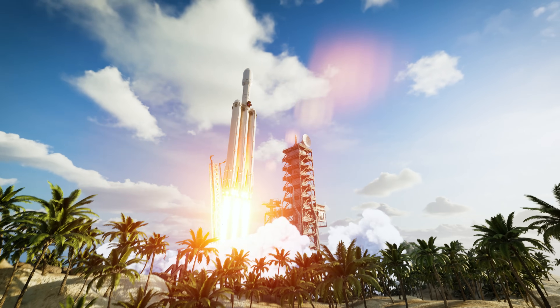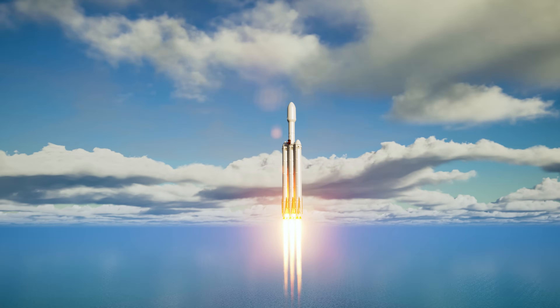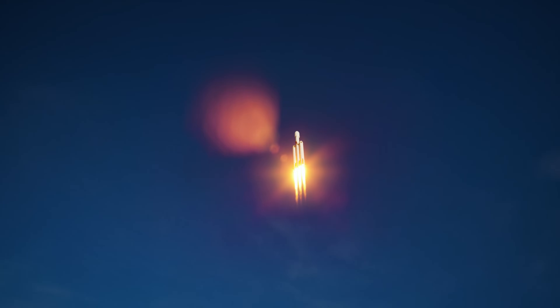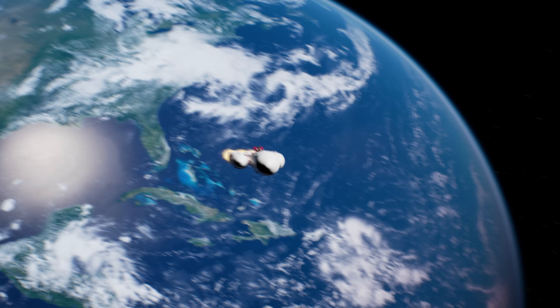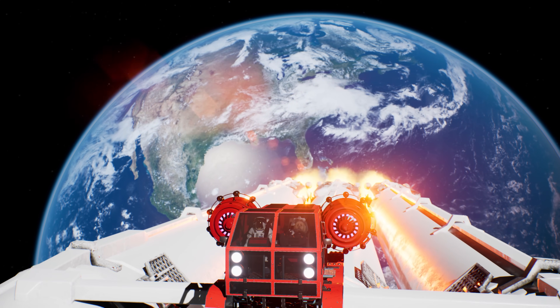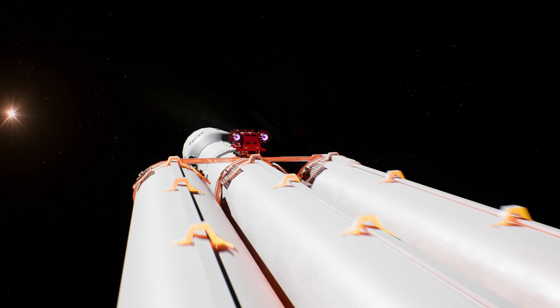We have liftoff! Hang on tight, Lizzy! This could get a bit bumpy! Gravity is working hard to pull the heavy rocket back down toward the center of the Earth. But the powerful thrust from the rocket engines is strong enough to overcome Earth's gravity. We made it all the way up into outer space! Our planet Earth looks so beautiful from up here! Time to activate the hyperjets and explore the galaxy!